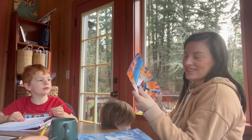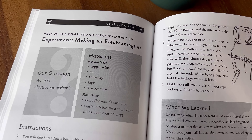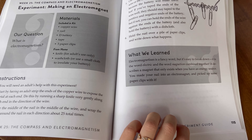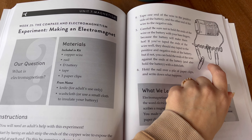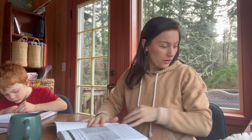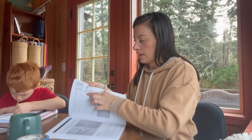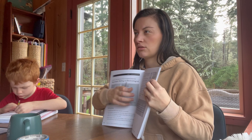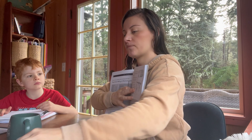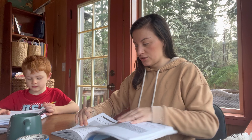Okay guys, so we have all the stuff we need for this experiment, and it has a picture to show us how to set it up. Do you know what this part is in the picture? The battery, yeah. Do you want to read the instructions and see if you can figure it out?